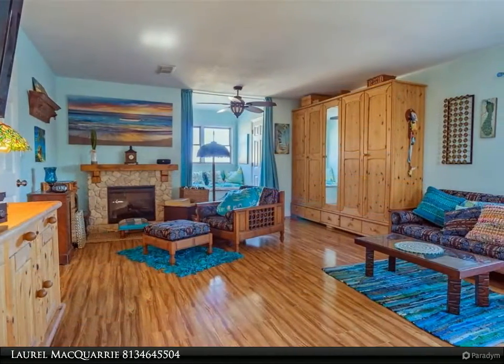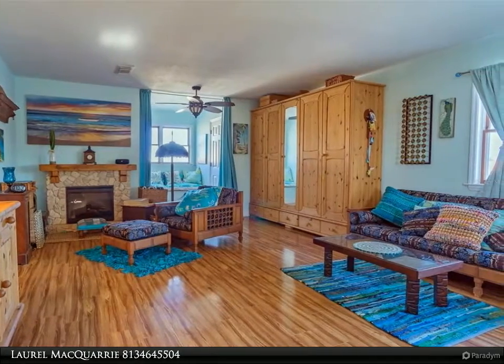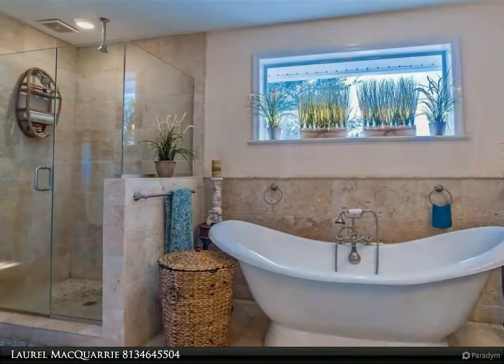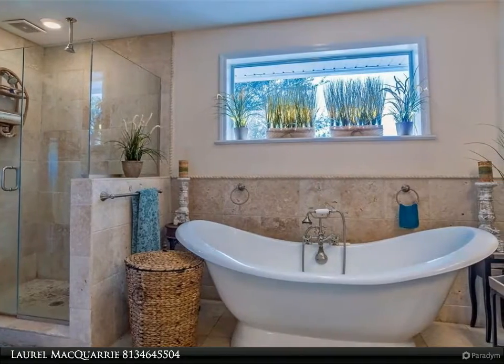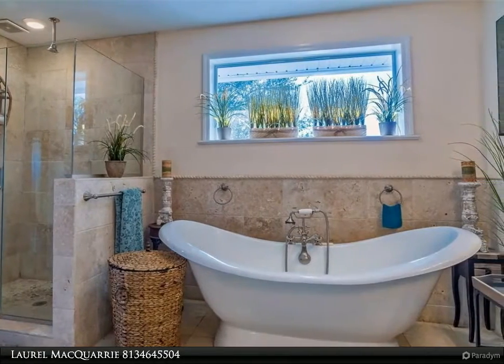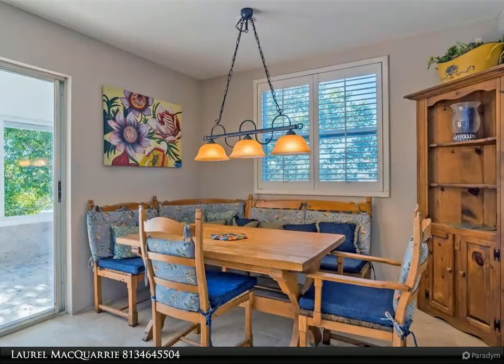Downstairs has two large bedrooms, three full bathrooms, as well as a room that exits to the garage currently being used as a gym. The full-size laundry is just outside the gym on a platform before you walk downstairs to the garage. There is a kitchen island and enough counter space for all of your countertop appliances.